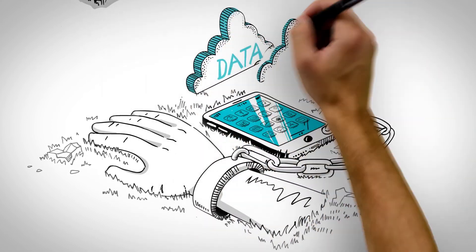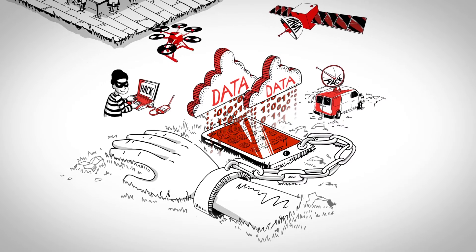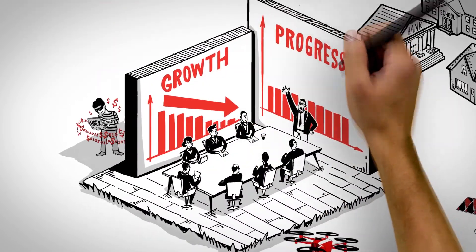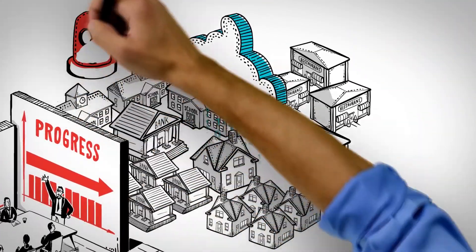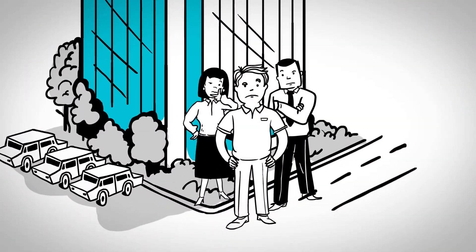As our reliance on technology and data sharing continues to increase, cyber attacks continue to as well, impacting business operations and hampering growth and progress. And as technology becomes more and more sophisticated, this trend will continue. So what is a business owner supposed to do?